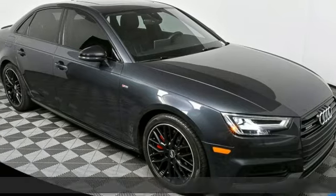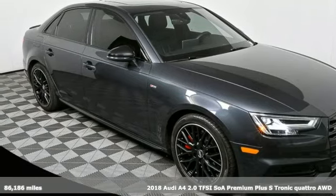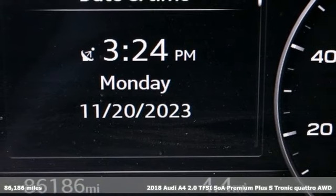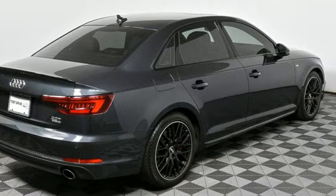Here's a 2018 Audi A4. Drivers with high expectations will relish driving this amazing A4. It boasts an impressive list of features like these.